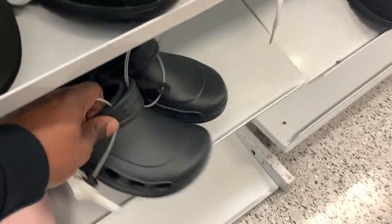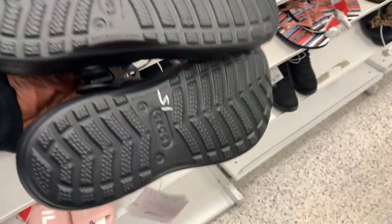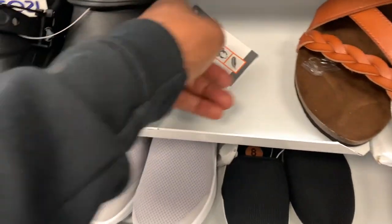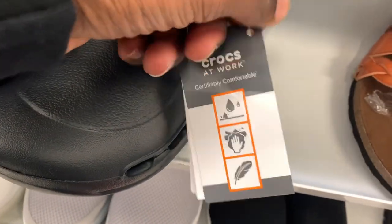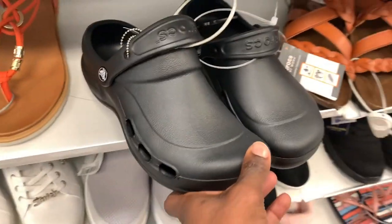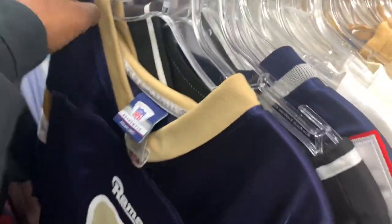I came across some Crocs. A bunch of people asked me if I sell Crocs and I usually don't, but I'm starting to pay closer attention because they're starting to trend a little bit and people are just wearing them very casually now. Sometimes they sell for like $40 to $50, but those just weren't the ones to pick up.